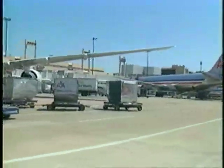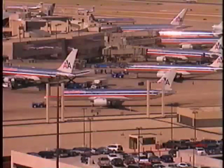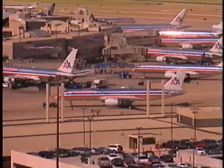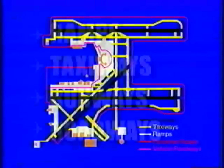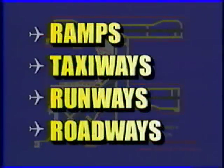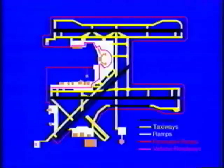The airport operations area, commonly known as the AOA, is a busy environment at any given airport. This is the area on the airport grounds that includes ramps, taxiways, runways, and roadways. Essentially, it consists of everything inside the perimeter fence.